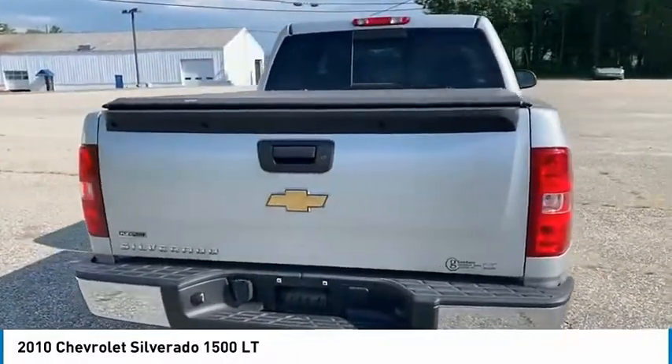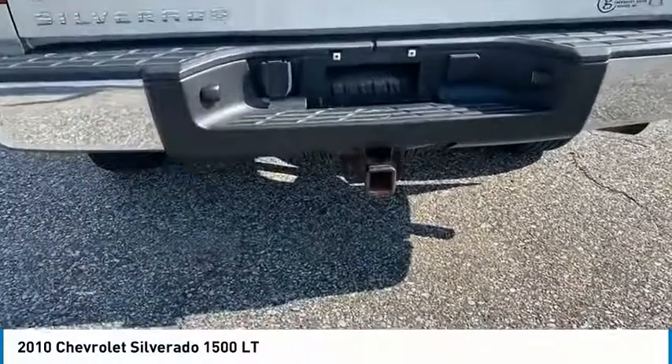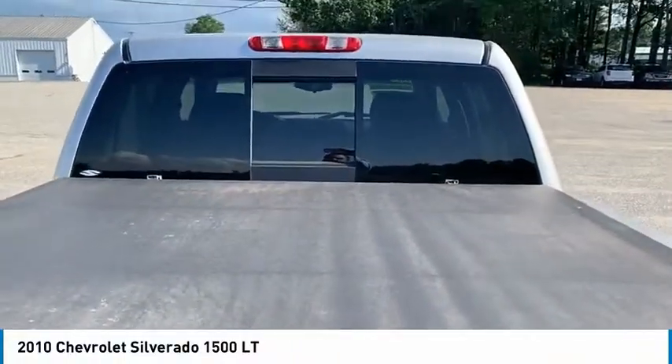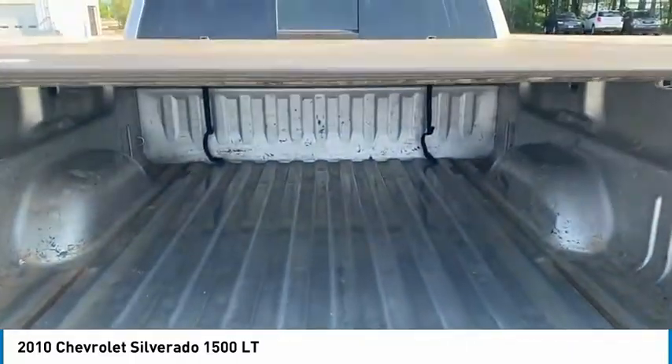Electronic stability control, traction control, rear step bumper, remote keyless entry, front wheel independent suspension, speed control, security system, low tire pressure warning, power windows, tachometer.